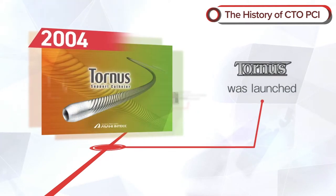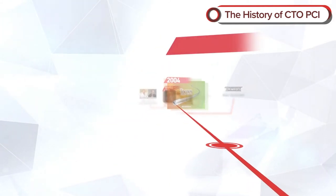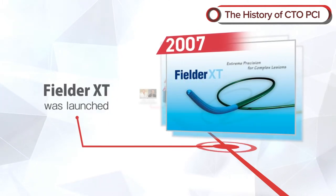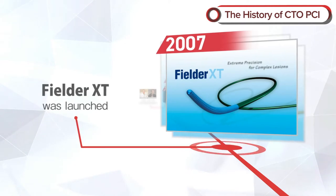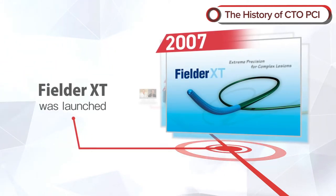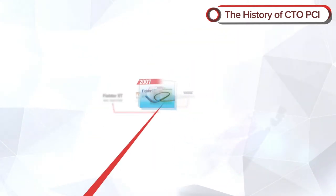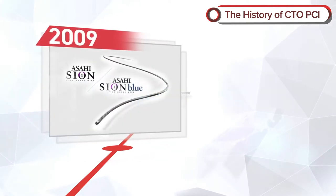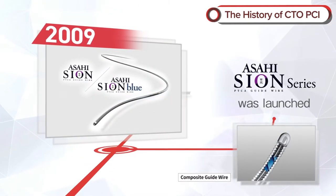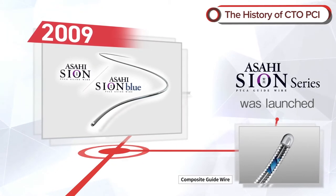In 2004, the penetration catheter Tornas was launched. Fielder XT was launched in 2007 and established the concept of crossing microchannels using thin wires with high lubricity. In 2009, the Sion series was launched, delivering guide wires utilizing ACT-1 with a twist wire for greater durability while still being easy to use.